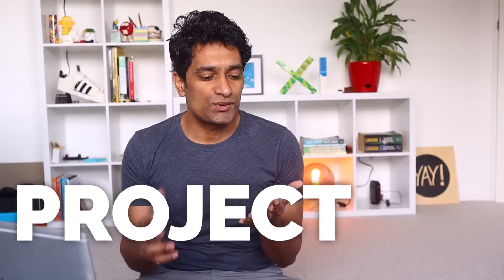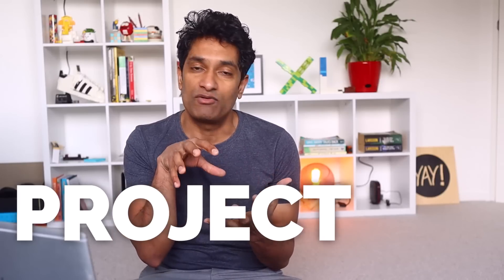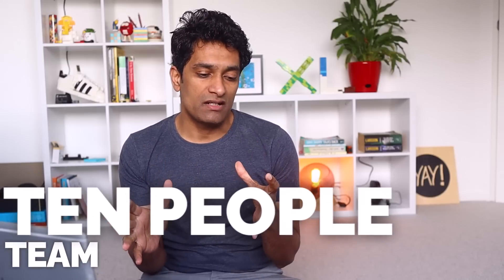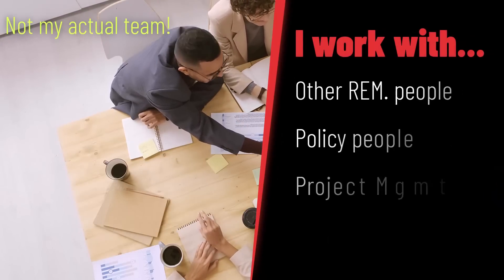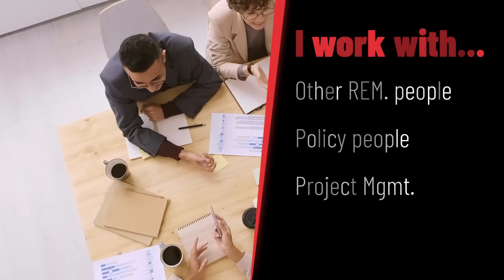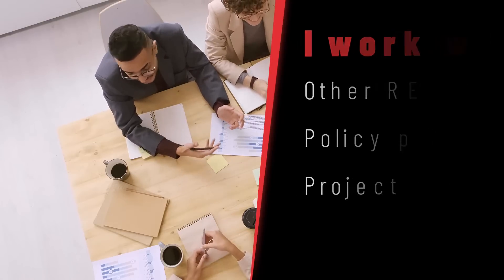This is a project so I'm only here for a specific amount of time. Once the costing analysis is done we figure out what to do, and then I'm off to doing other things like making YouTube videos or teaching people how to use Excel. We have about 10 people in the team and I closely work with remuneration specialists, people who understand employment law and policy, as well as the project manager and program managers.